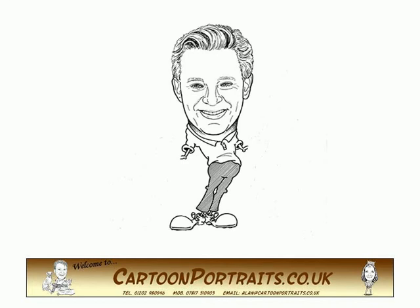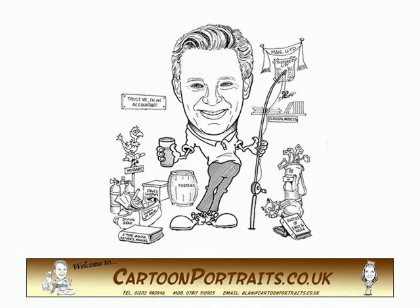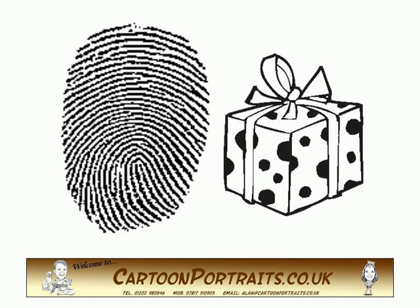Once we've drawn the face and body, we'll tailor the background to include references to your victim's work, family, hobbies, pets, car, favourite food and drink, football team — whatever you tell us about them really, so that you end up with the most personalised gift possible.